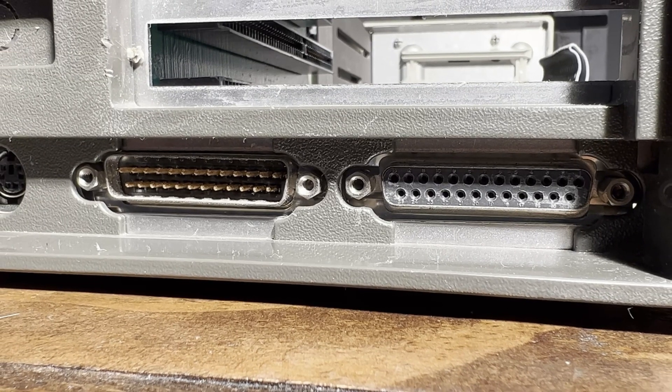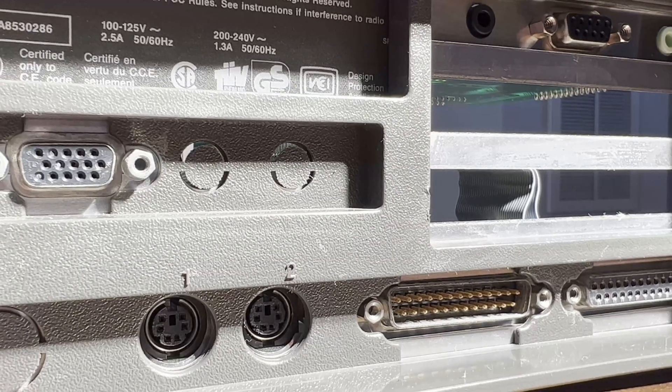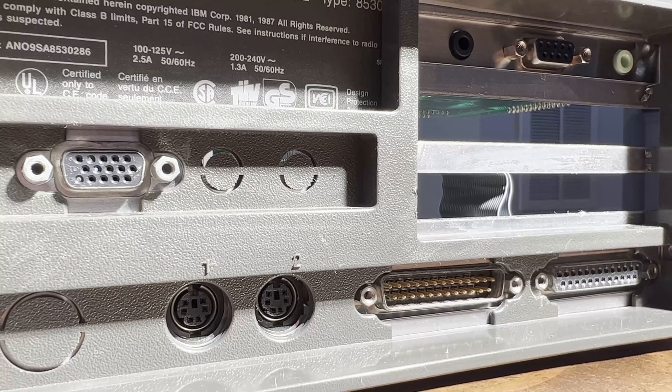The system came with a variety of ports, including a parallel port, a serial port, a keyboard, and a mouse port. It also had expansion slots for additional components, such as a sound card or a network card.